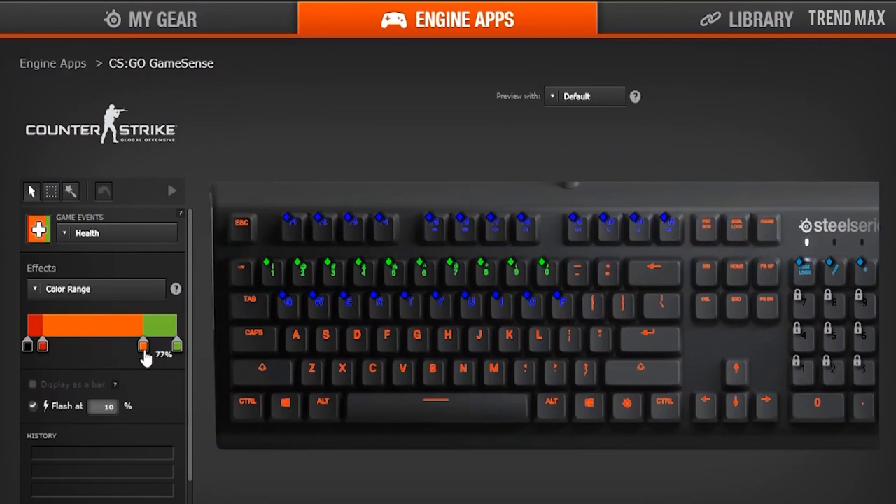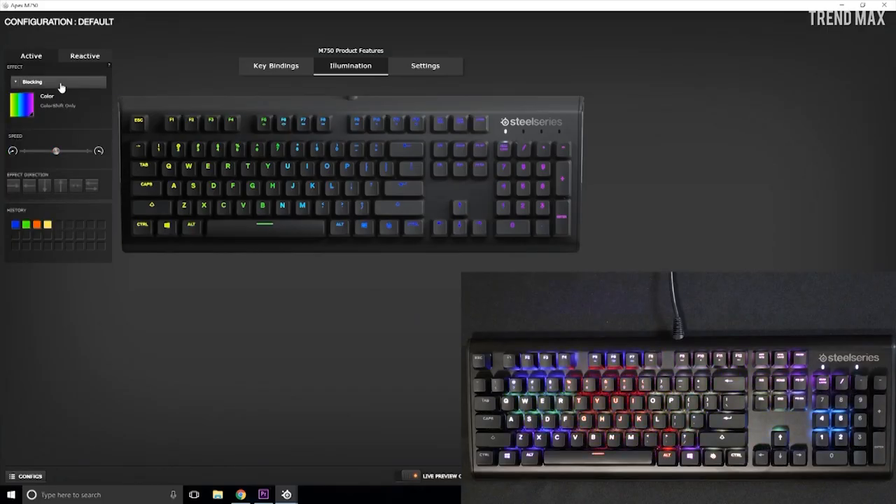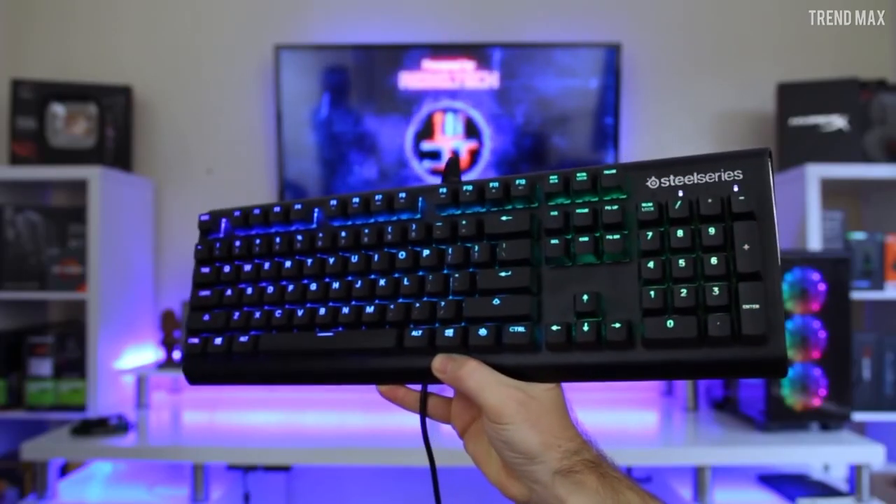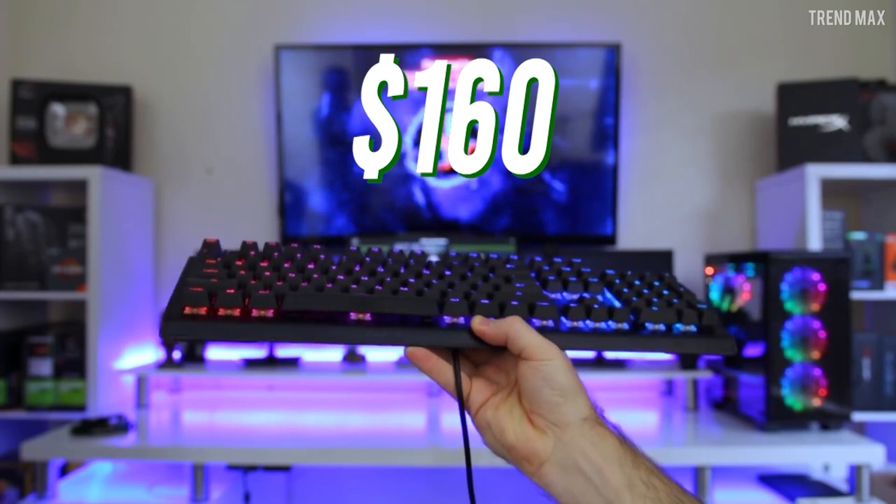Have you already created the lighting profile for your favorite game? You can set up different actions or tools with different colors. You can find this spectacular keyboard from $116.